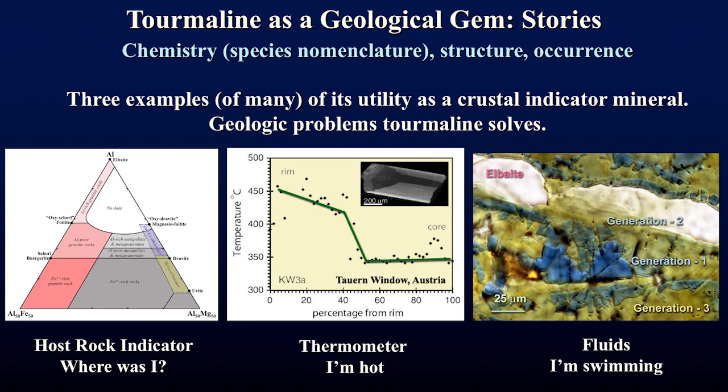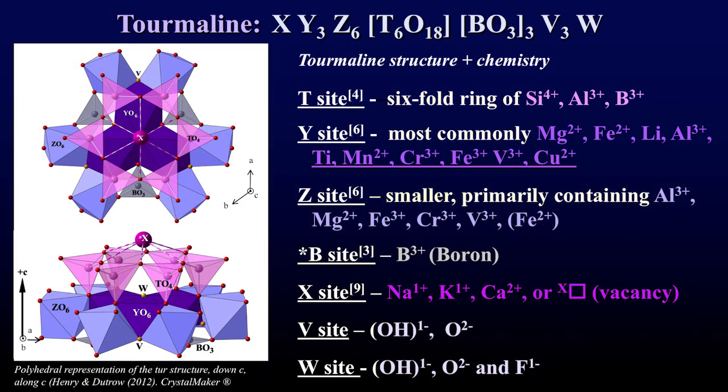Today I'll briefly cover some chemistry of tourmaline and species nomenclature, then look at its structure and occurrence, and give three examples of its utility as a crustal indicator mineral. Those examples are: it's a host rock indicator, a single mineral thermometer, and a fluid monitor.